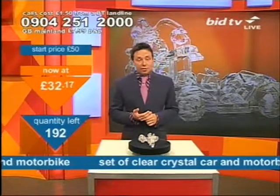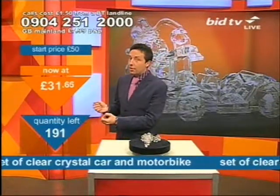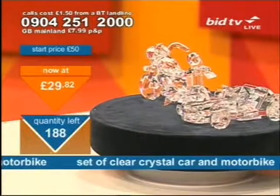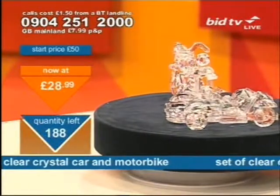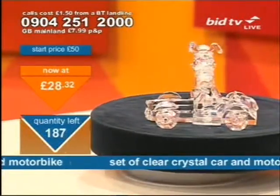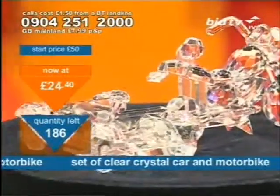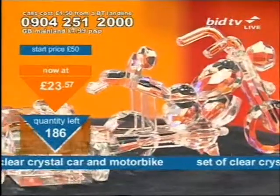On that basis, if you want to come in now — lots of other people are doing so — then you stand a chance of actually getting this. Remember, there is a chance you might not get it for your phone call. You've got to be in before everybody else. The current number available on screen is just 187, now 186. And the price has gone below 30 quid as well. You might want to consider a call a bit quick-smartish.